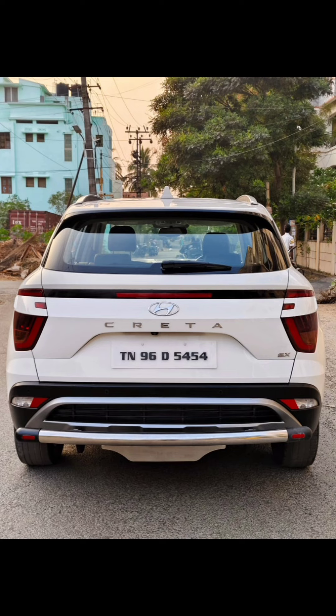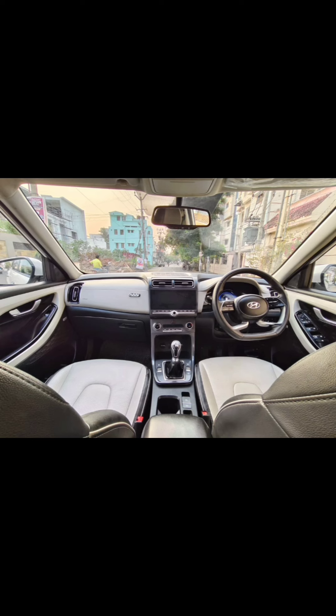It has a sunroof, ABS brakes, airbag, and replacement.